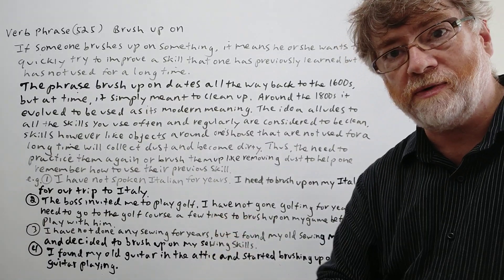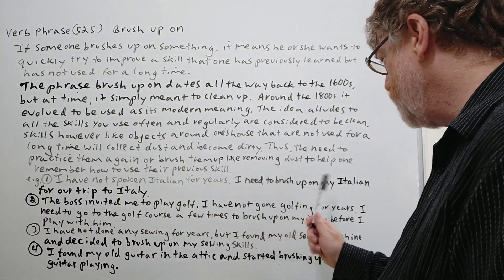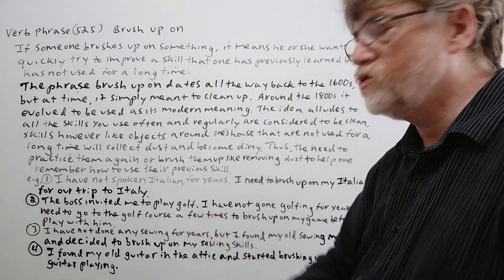We have four examples here to show just how it's used. Here's the first one: I have not spoken Italian for years. I need to brush up on my Italian for our trip to Italy.